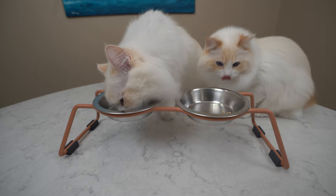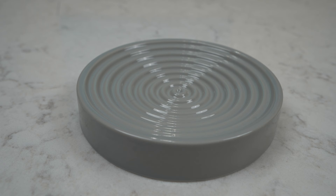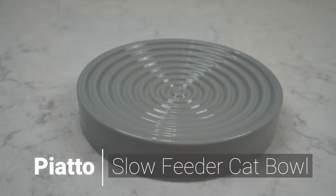The Chaine is an elevated cat feeder that holds two stainless steel bowls. I got two Chaines for Teemo and Arya because the elevated bowls help my cats eat comfortably. Stainless steel bowls are also dishwasher safe and good at preventing feline acne.